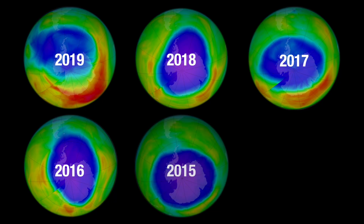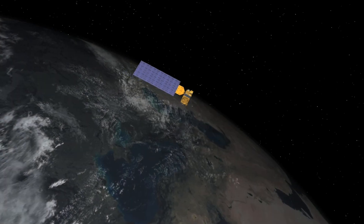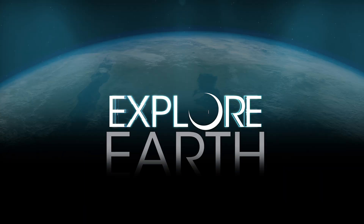Although the small ozone hole this year was caused by weather patterns, the ozone layer has shown overall signs of improvement as a result of the Montreal Protocol. NASA and NOAA have worked together to study the ozone hole since its discovery.